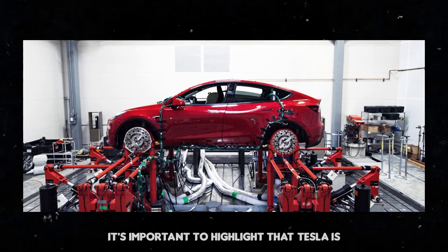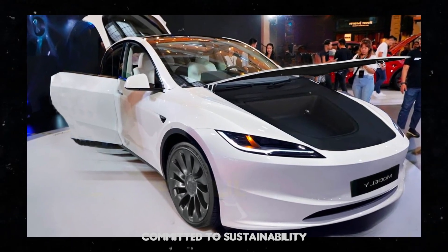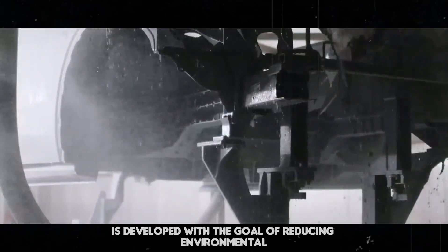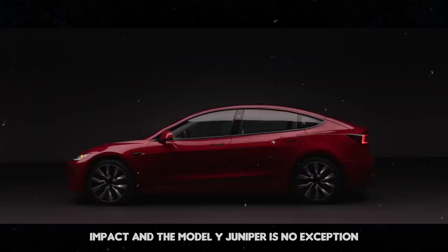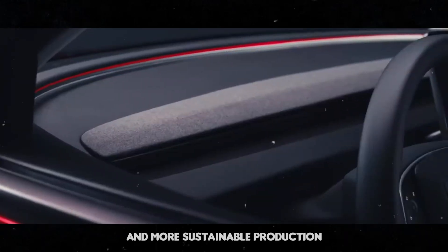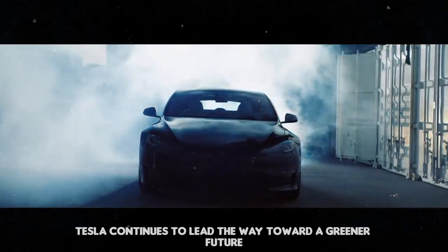It's important to highlight that Tesla is committed to sustainability. Each new model is developed with the goal of reducing environmental impact, and the Model Y Juniper is no exception. With more efficient batteries and more sustainable production, Tesla continues to lead the way toward a greener future.